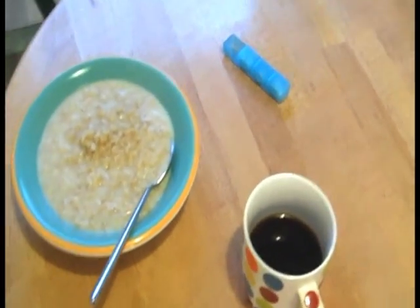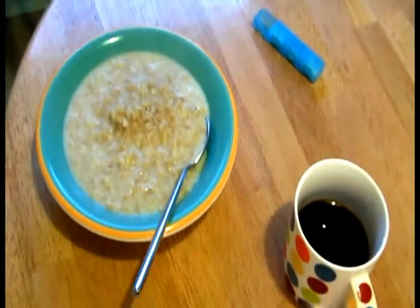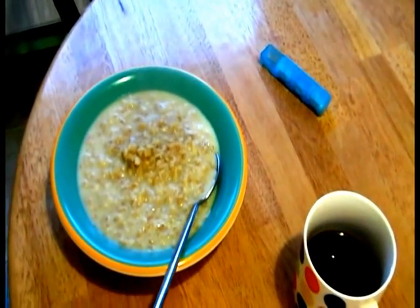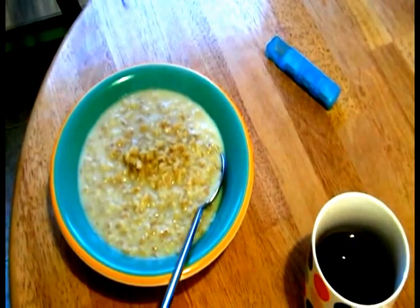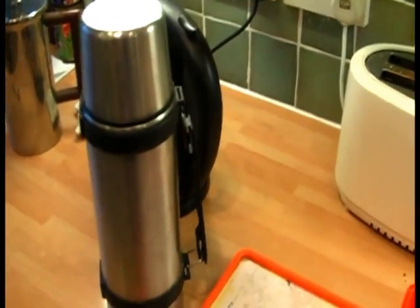So here's breakfast: a large bowl of porridge, black coffee and pills. Huge amount of carbohydrate and calories there. The reason for that is I expect to be doing a pretty physical job for the rest of the day, so I actually need a fair bit of carbohydrate loading to cope with that. So here's my packed lunch for the day — two sandwiches, four pieces of fruit and a flask of coffee.